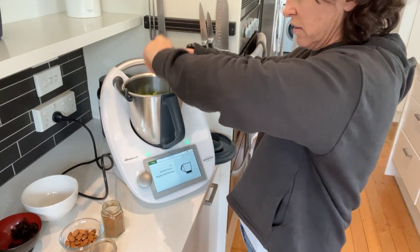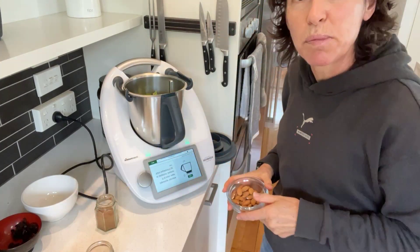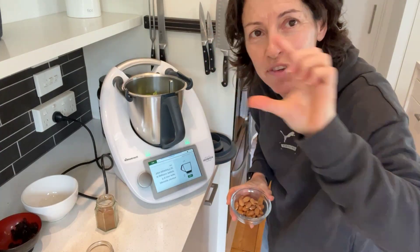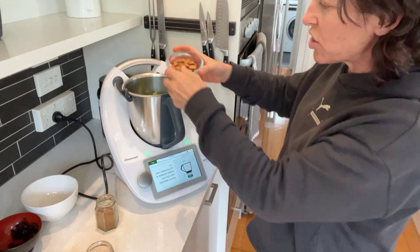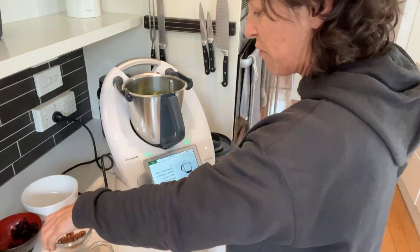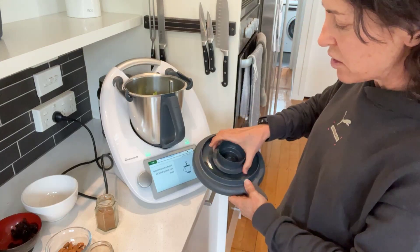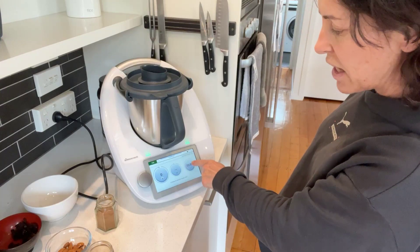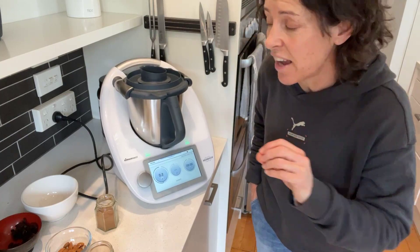Good grinding of salt and pepper, and that's it — except for nuts. The recipe says pistachios but they're so expensive, so I'm using walnuts. I love walnuts — they're a great source of healthy fats. Then insert the measuring cup into the lid and blend for five seconds at speed five.